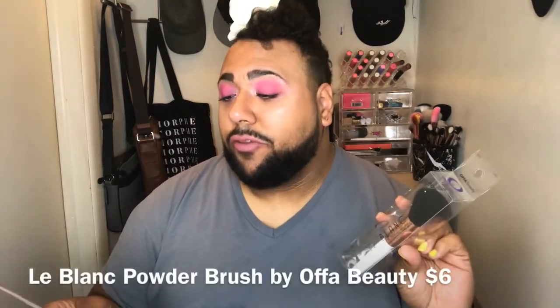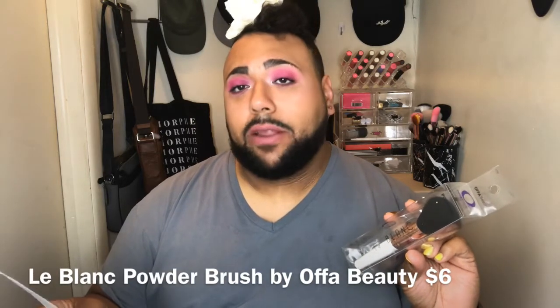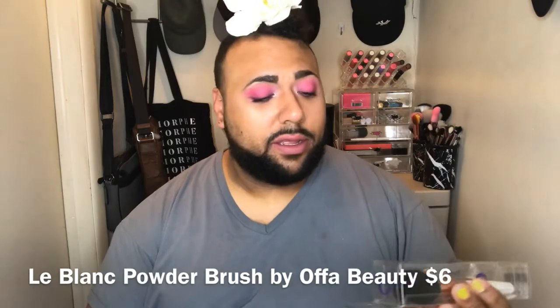It's a powder brush from Ofa Beauty — La Blanc powder brush — and it retails for six dollars. Let's open it up and see how soft it is. I like a powder brush that's firm but soft. It's cute — it's white and it says La Blanc 1201, with like a brass-type handle.